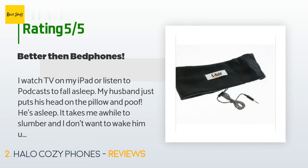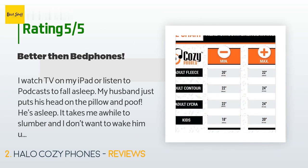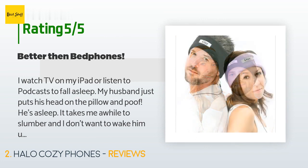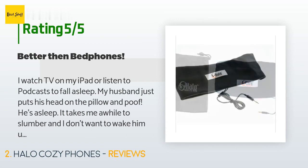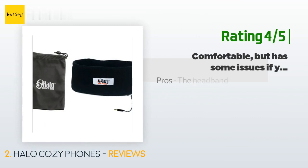A customer said: I watch TV on my iPad or listen to podcasts to fall asleep. My husband just puts his head on the pillow and he's asleep — it takes me a while to slumber and I don't want to wake him up, so I've always worn headphones to bed. In the last few years the options have gotten much better. The trouble with bed phones is that they get super tangled and it eventually ruins the cord. I was replacing them one to two times a year, which was rough because they're expensive.